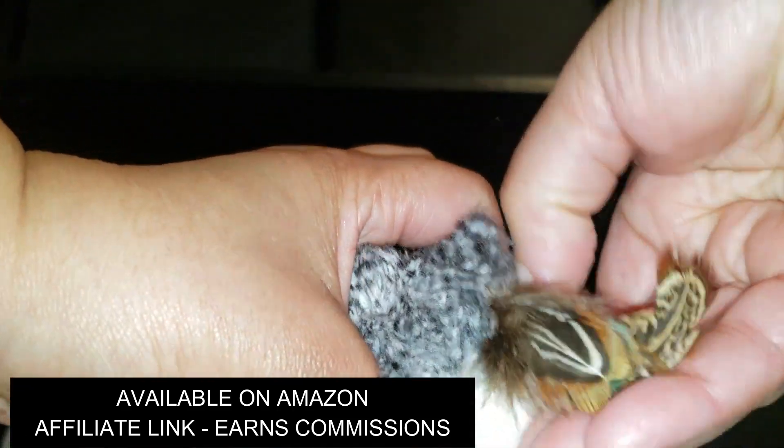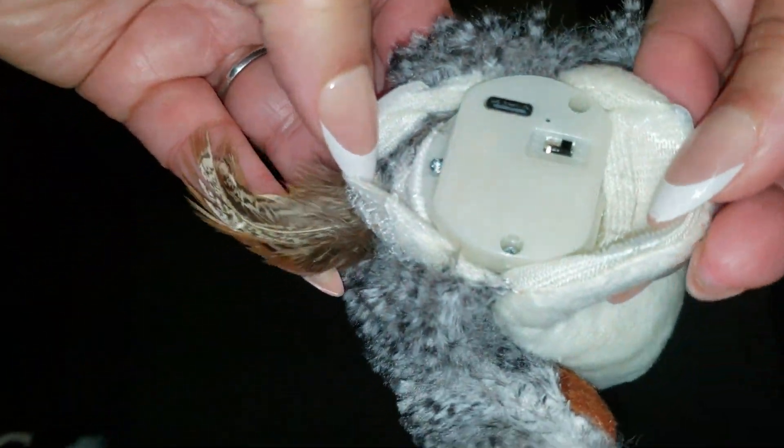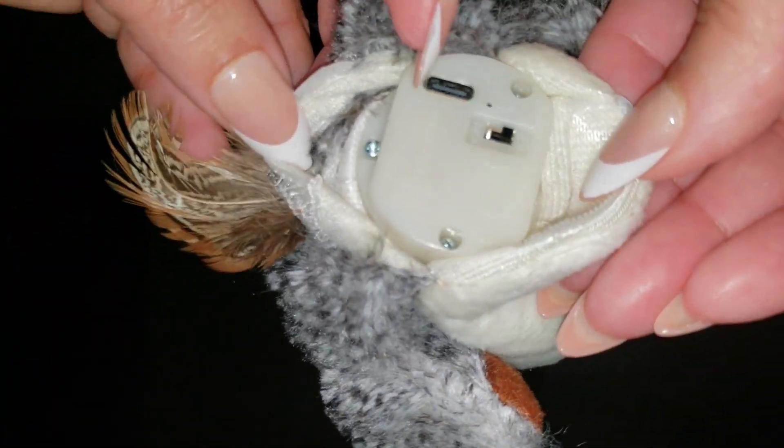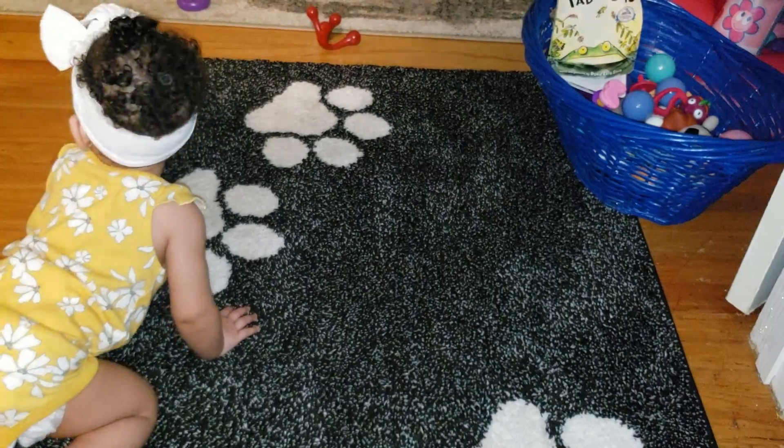Imagine your cat's face lighting up with joy, pouncing around, trying to catch this feathered friend. The material is super soft and snuggly, made of durable plush that can handle all the wrestling, batting, and snuggling your pet can dish out.